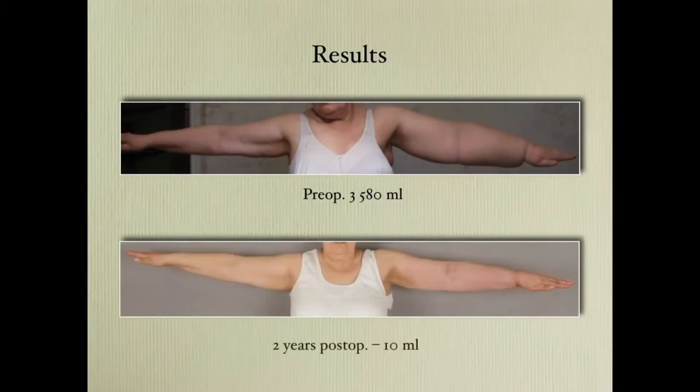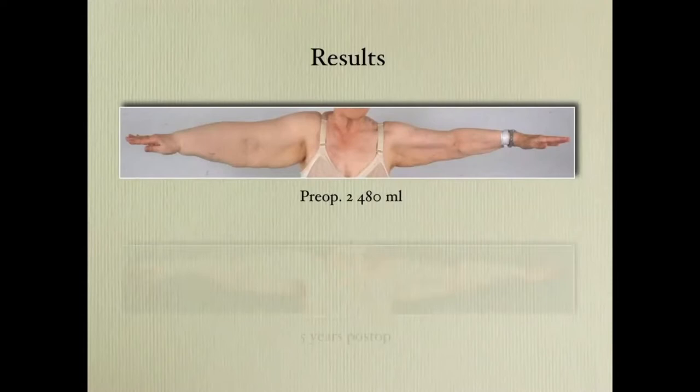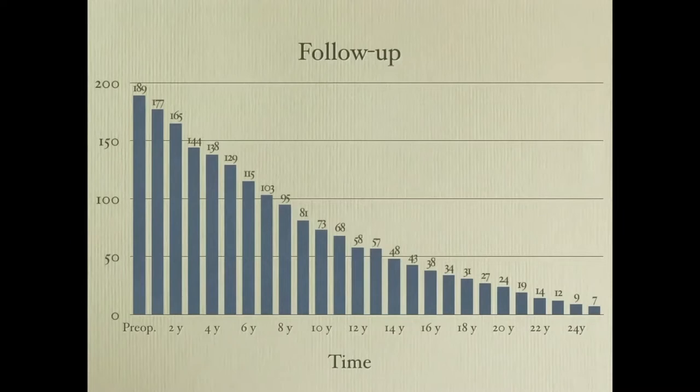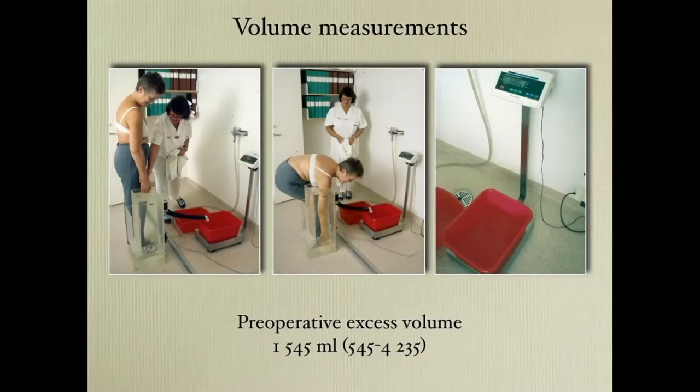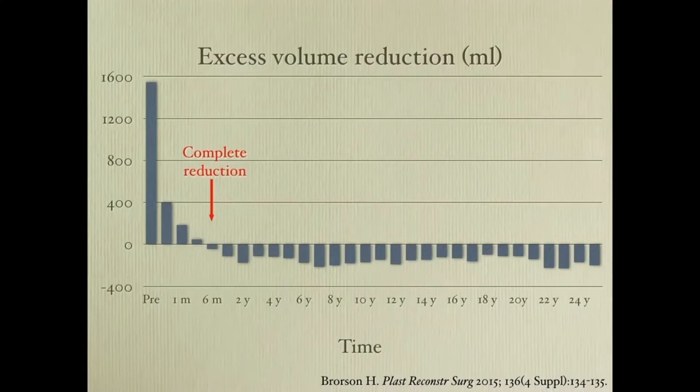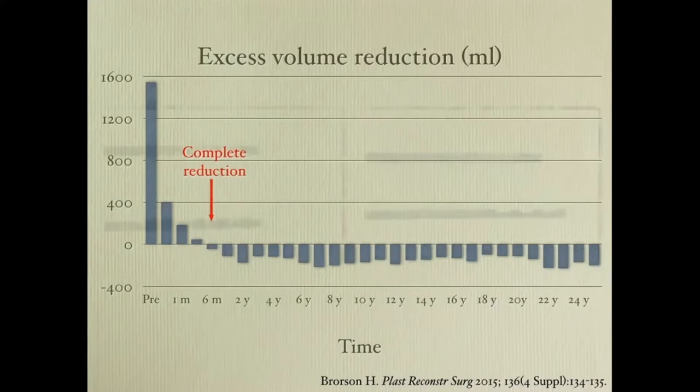2.5 liters five years after. 2.2 liters 20 years after. We have operated 189 patients and followed everyone for up to 25 years. We measure volumes with water plethysmography, with excess volume ranging up to 4.2 liters. Around six months we have a complete reduction, and it stays that way over a follow-up period of 25 years. The cannulas are different from cosmetic liposuction cannulas — they are more indented.